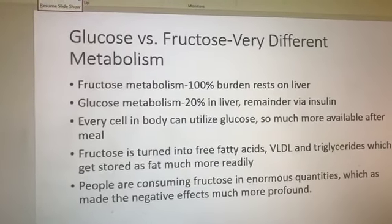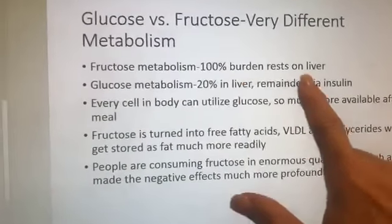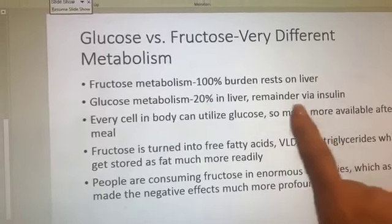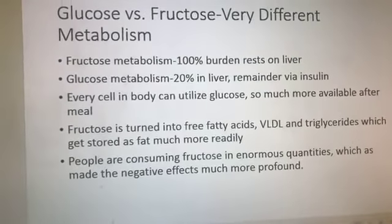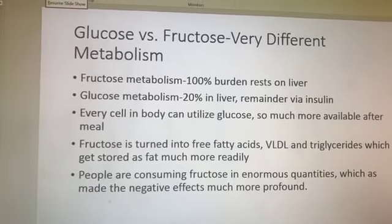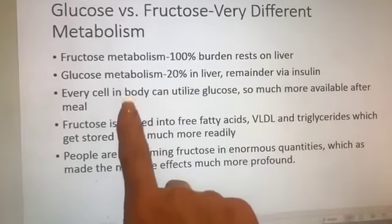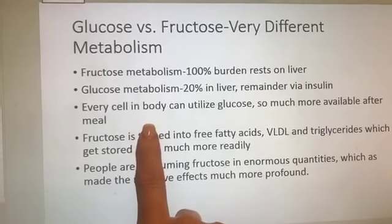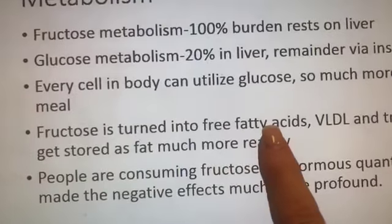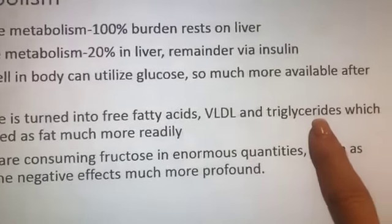I tell people: do what you can, be where you are. Fructose metabolism — 100% of that rests on the liver. Glucose metabolism, though, only 20% is dealt with in the liver; the remainder is via insulin being escorted out of the bloodstream into the cells. Every cell in the body can utilize glucose. But fructose is turned into free fatty acids, LDL, and triglycerides, and is much more readily stored by the body.